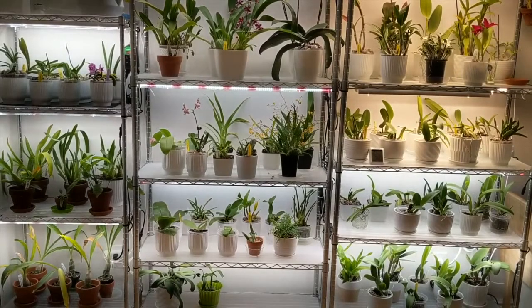Hey everyone, it's Nicole and welcome back to my channel. It's time for a January update. We're in the middle of January and I've got a ton blooming right now — I've got a lot in spike, a lot in bloom. I think I counted like 15 or 16 different orchids, so let me just jump in and show you my grow shelves, then I'll take you a little bit closer to look at the individual orchids.